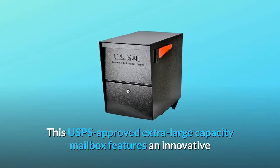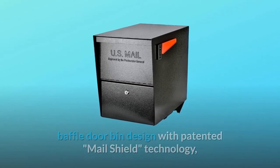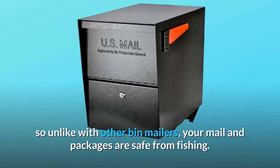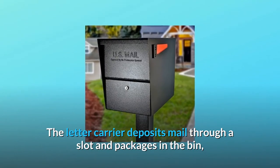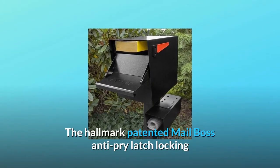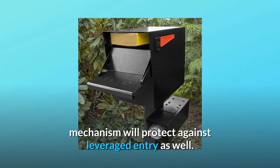This USPS-approved extra-large capacity mailbox features an innovative baffle door bin design with patented MailShield technology, so unlike with other bin mailers, your mail and packages are safe from fishing. The letter carrier deposits mail through a slot and packages in the bin, which then drops to the secure mail storage area.